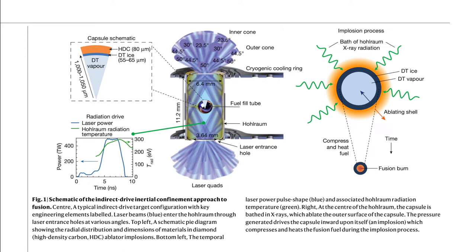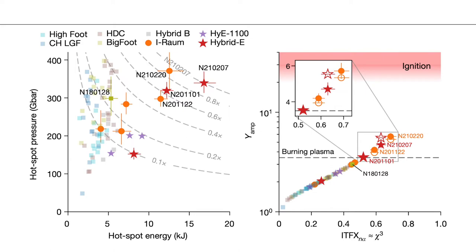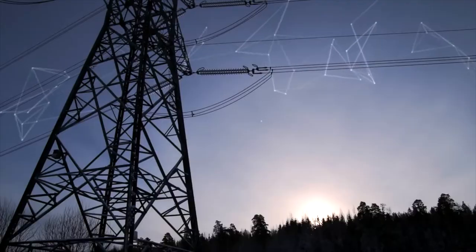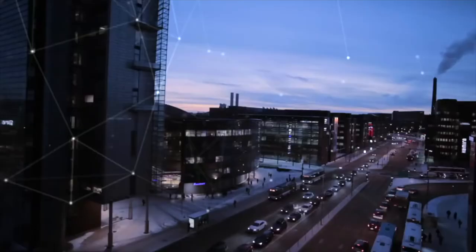This generated more than 10 quadrillion watts — 10 times 10 to the power of 15. The whole world only needs 5,000 megawatts, so this experiment generated 2,000 times the power needed for the whole world — but only for 100 trillionths of a second. A better comparison would probably be powering 100 American households for a second.